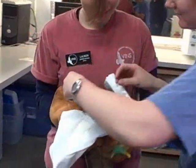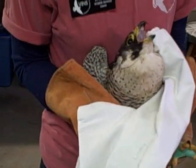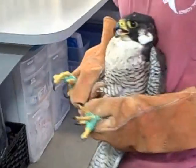We've finished the wound care on the falcon and Alia is going to unhood the bird and then we'll get the bird back into its enclosure. The bird is ready to go home because she doesn't like this.